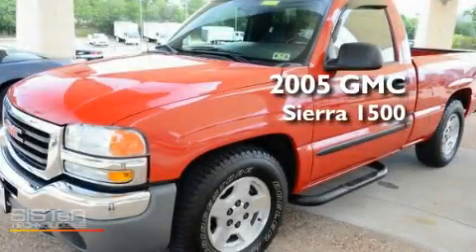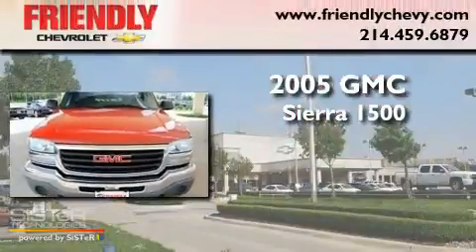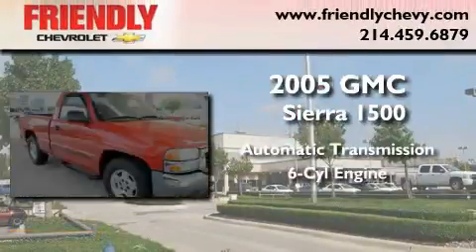This is a 2005 GMC Sierra 1500. This truck has an automatic transmission and a six-cylinder engine.